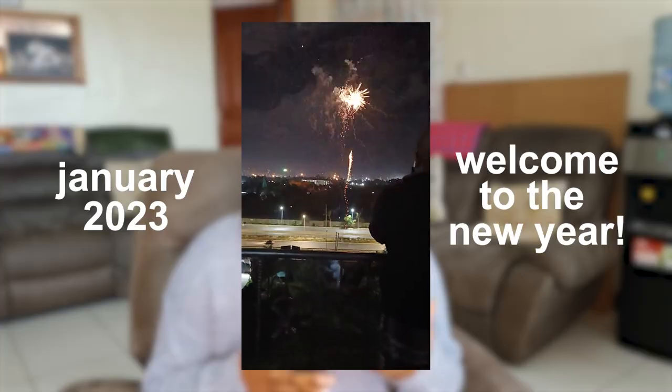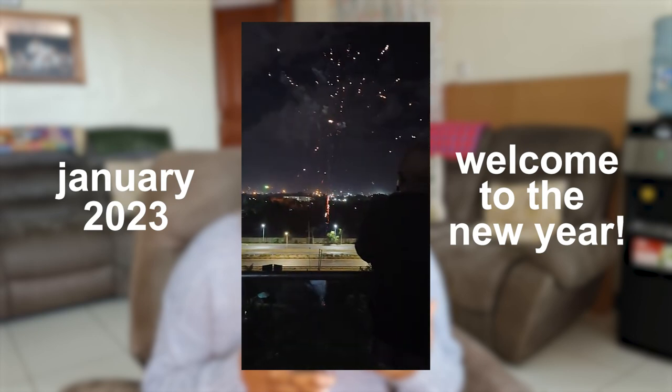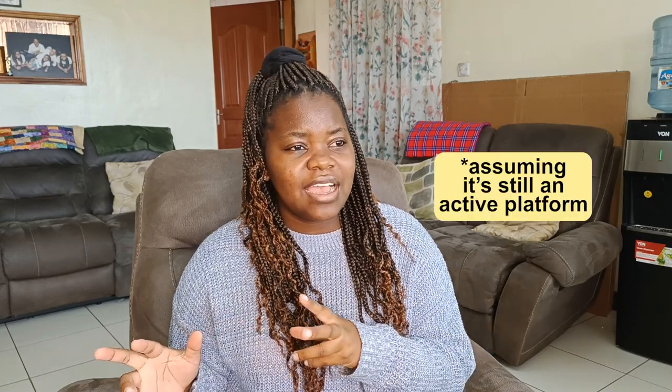I am filming this video at the beginning of January 2023. It is very possible that by the time this video goes out, government directives and the directives of private companies have changed slightly when it comes to money, currency, and all of that. I would highly recommend checking out official websites and potentially even Twitter to see what is going on at the time you are watching this video.